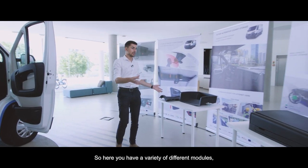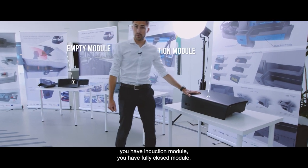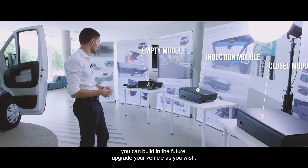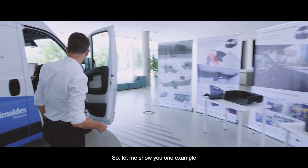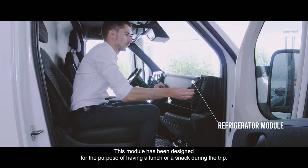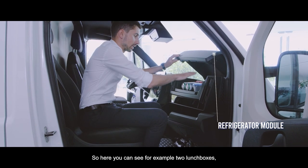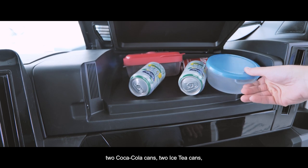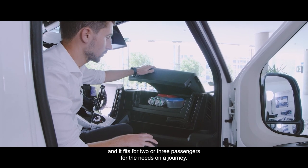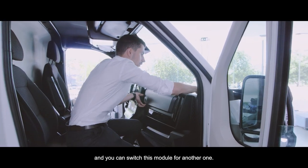Here you have a variety of different modules — empty modules, induction modules, fully closed modules — and these are just examples. You can have other ones and build or upgrade your vehicle as you wish. For example, we currently have a refrigerated module designed for having lunch or a snack during the trip. You can see two lunch boxes, two cola cans, two iced tea cans — enough for two or three passengers on a journey. You can switch this module for another one.